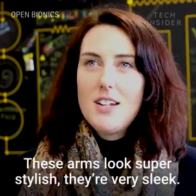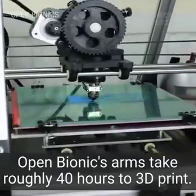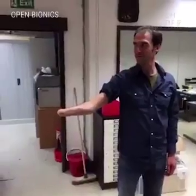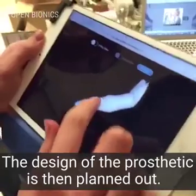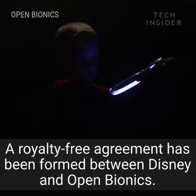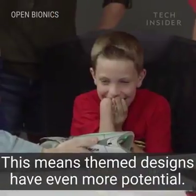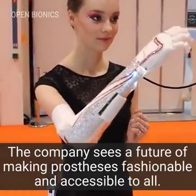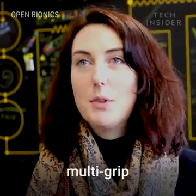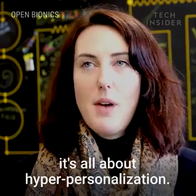These arms look super stylish, they're really sleek, and they say a lot about your personality and who you are. The future of prosthetics is low cost, lightweight, multi-grip, with really great control — and even further in the future it's all about hyper-personalization.